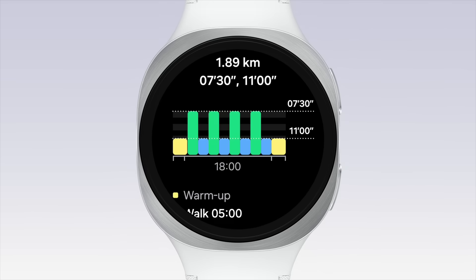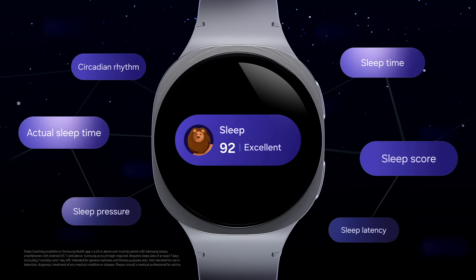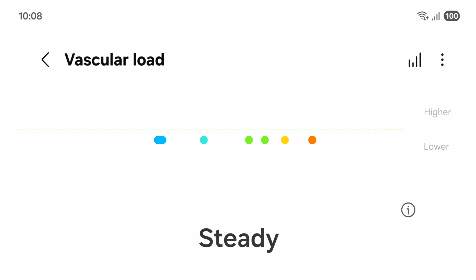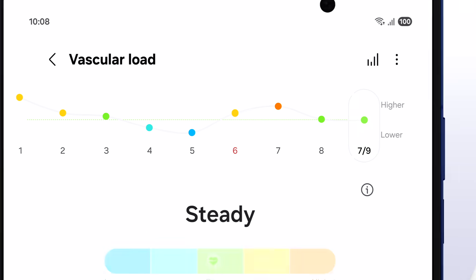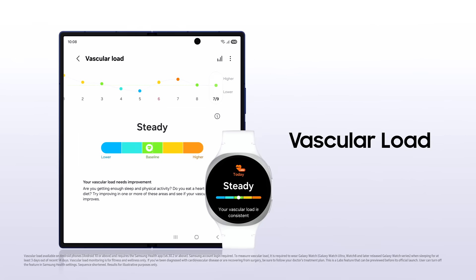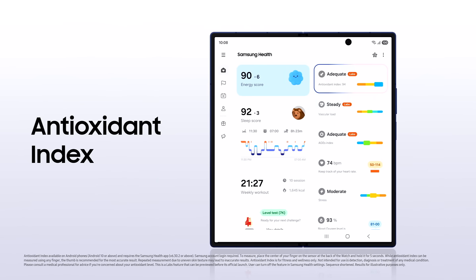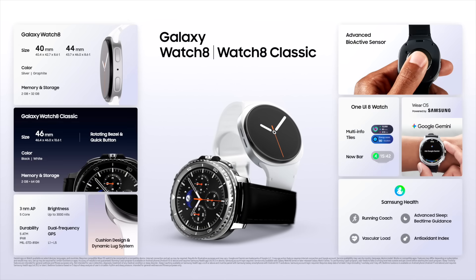Turn your personal metrics into a structured training program. Samsung Health can help you achieve better sleep, one night at a time, with insights to help you maintain heart and circulation health. See how healthy your current diet and lifestyle are — manage your health your way with Galaxy Watch 8 series.